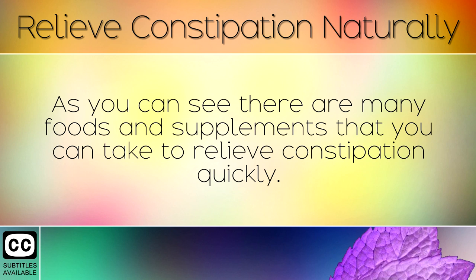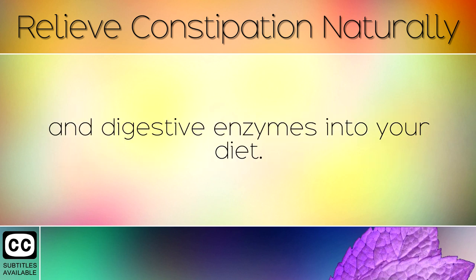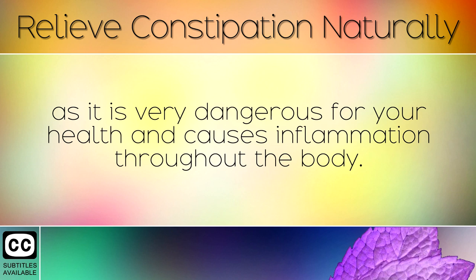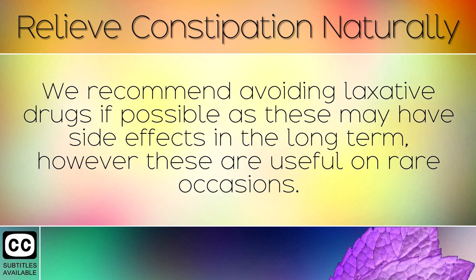As you can see, there are many foods and supplements that you can take to relieve constipation quickly. If you suffer with constipation long term then you may wish to introduce probiotic supplements and digestive enzymes into your diet. These help your foods to break down naturally, giving your body a healthy yet natural boost. It is important to fix chronic constipation as quickly as possible, as it is very dangerous for your health and causes inflammation throughout the body. Those who have suffered with bowel cancer are more likely to have had bouts of chronic constipation in the past. We recommend avoiding laxative drugs if possible, as these may have side effects in the long term, however these are useful on rare occasions.